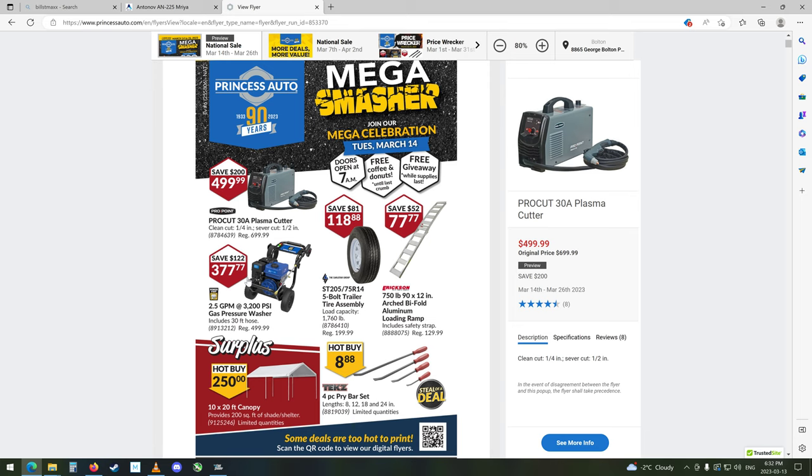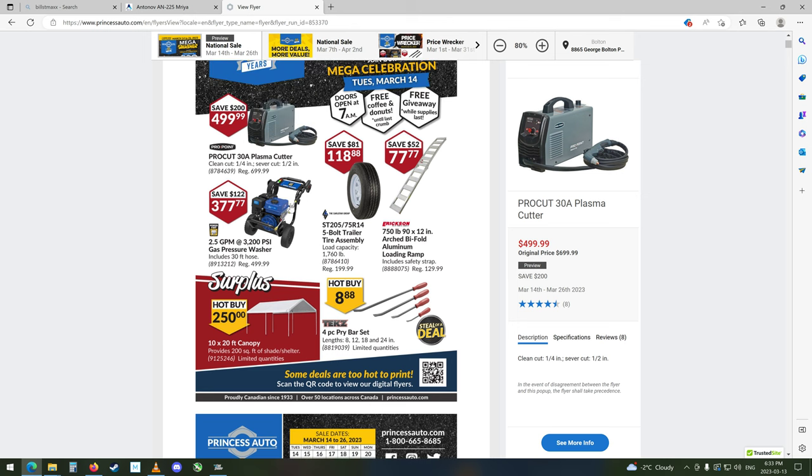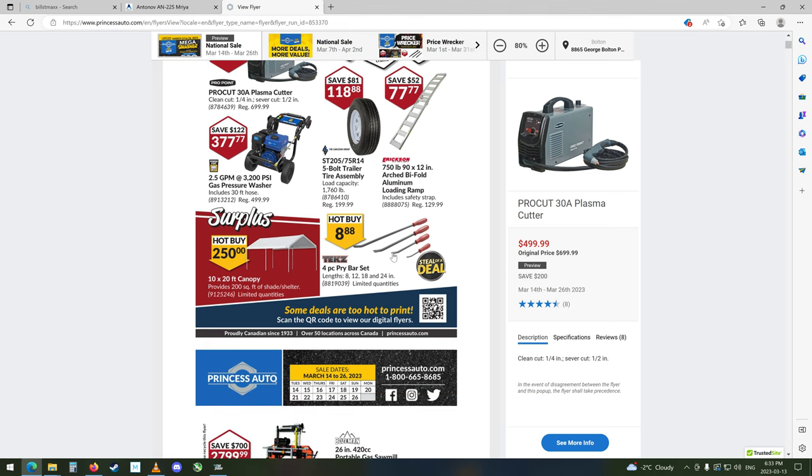That's pretty cheap for a pressure washer, but I'm kind of willing to bet this engine is probably not too good. For that kind of price, it's probably not a very good thing. The cart's probably about the best thing out of all of it, honestly — maybe the wheels. Nice little pry bar set, $8.88, not too bad at all. A 10 by 20 foot canopy — 10 foot wide, 20 foot long — but I wish they would say how high it is. Might be 8 feet tall. $250, so that's not bad. It doesn't come with sides, though.